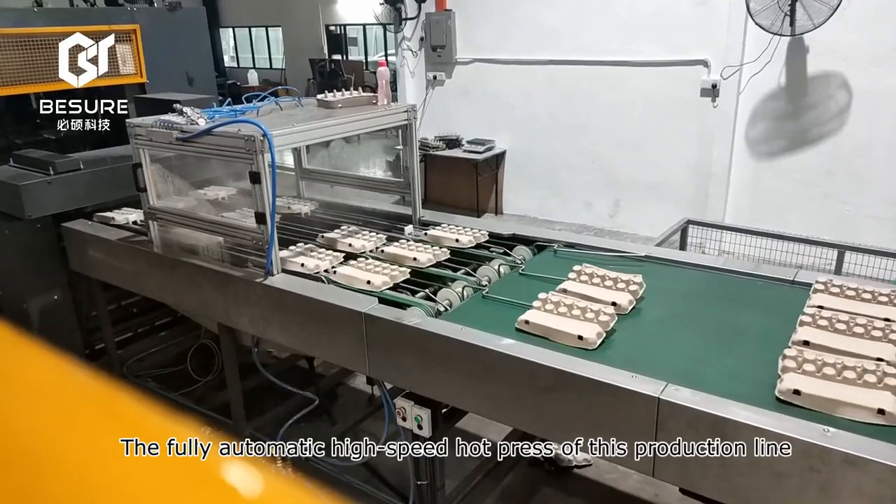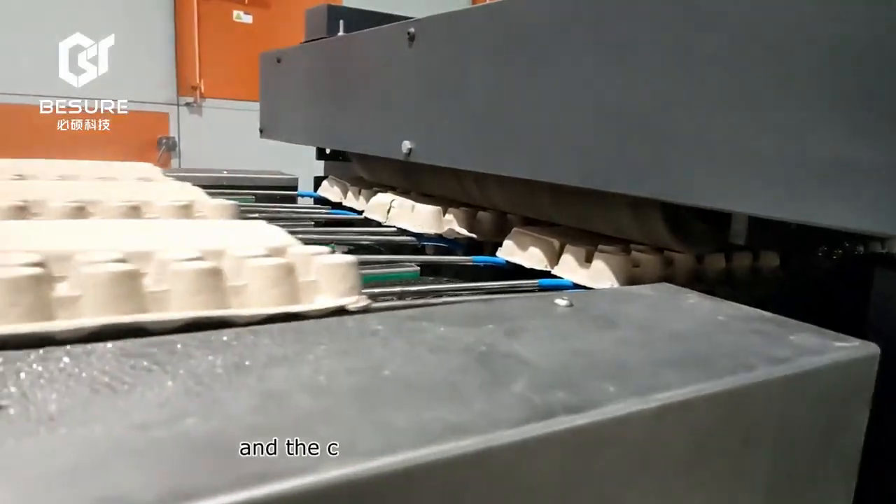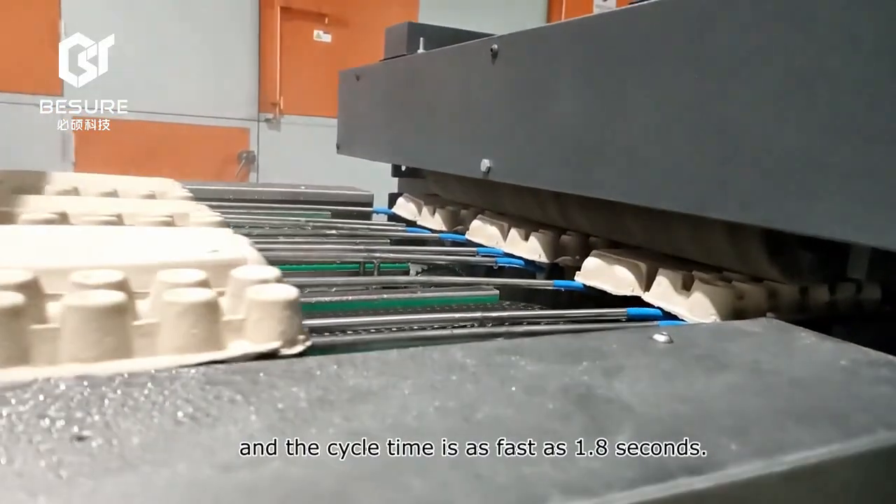The fully automatic high-speed hot press of this production line is driven by a fully mechanical structure, and the cycle time is as fast as 1.8 seconds.